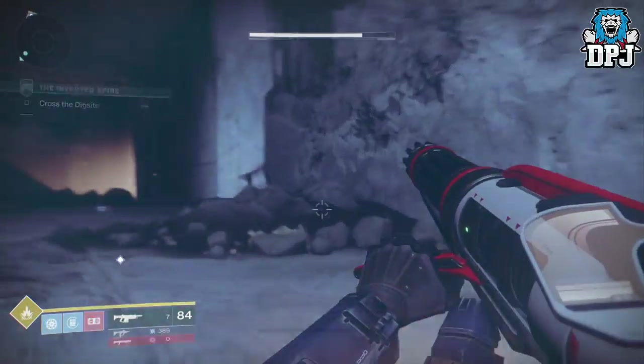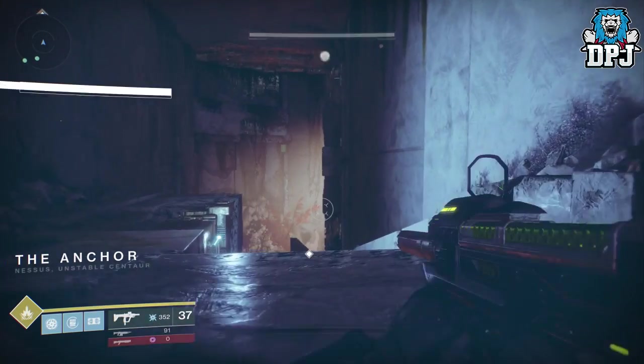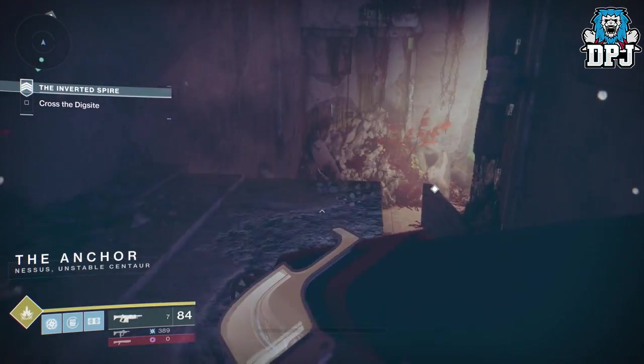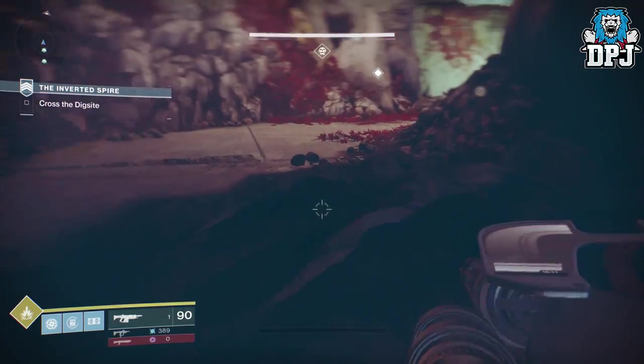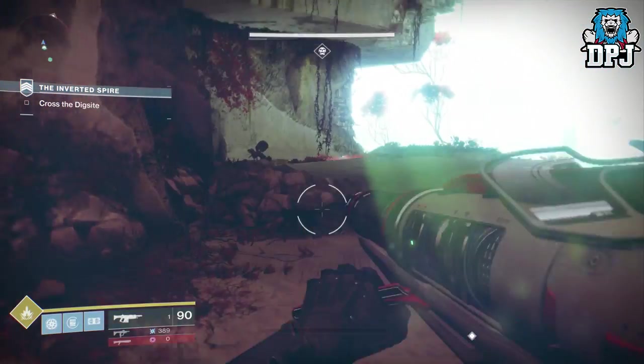Getting into the video — today I am playing the new strike for Destiny 2, the Inverted Spire, and using and showcasing to you guys the new exotic, the Sweet Business. Unfortunately I can't show you guys the whole strike because I am in LA at the moment and